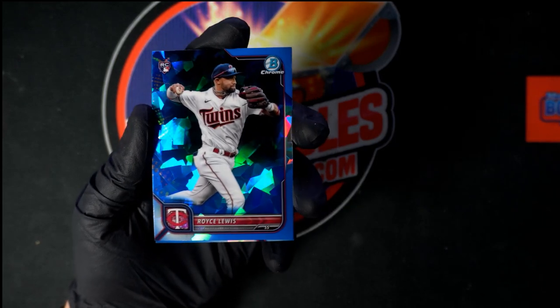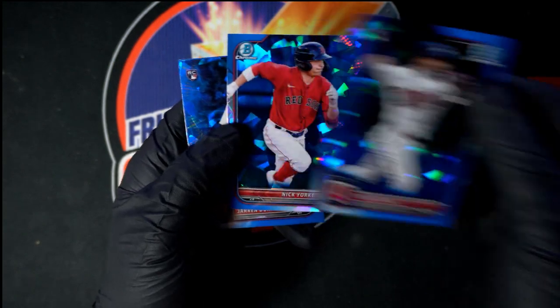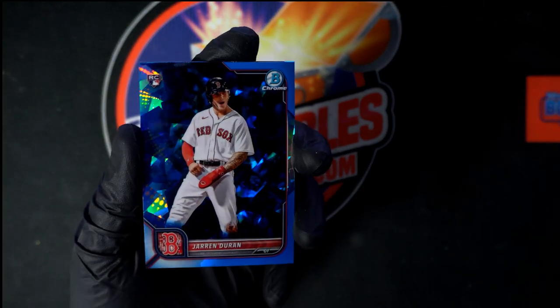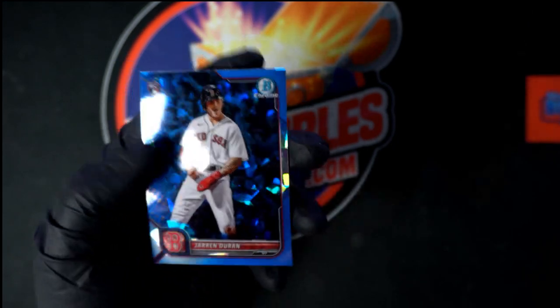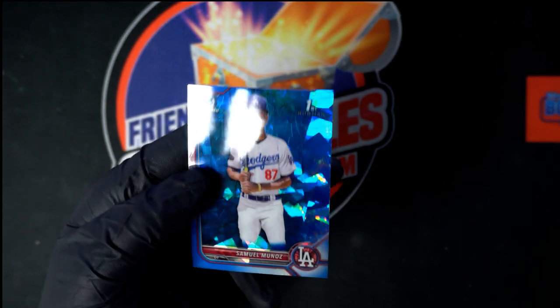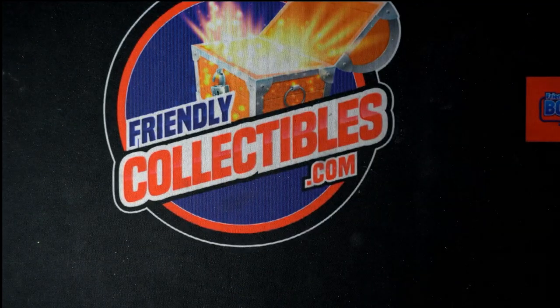Nice Royce Lewis right there. Beautiful stuff up next, Nick York. Behind that, nice Jaron Duran right there. This stuff is really, really nice - can't get over how good it looks. Behind that, you notice that's your last card - his first Bowman's your last card in that box. Love it. All right, that's gonna do it for your personal box of Bowman Chrome Sapphire Baseball. We will see you in the next break!